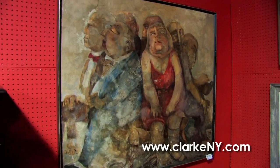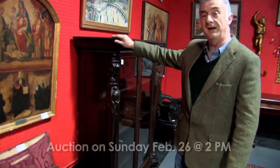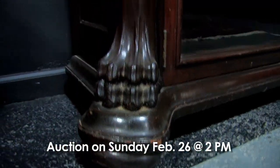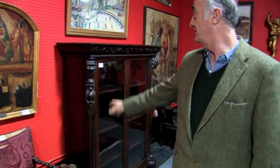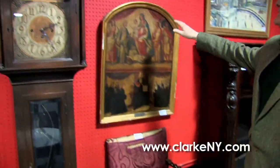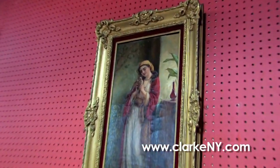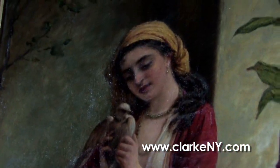This is a mahogany bookcase probably made by a company called Horner, a New York company from the turn of the century. It should do very well — nice hand carving on it. We've got some old masters, and this is a nice orientalist oil of a woman with a dove. I think this will do well — the orientalist market is still good.